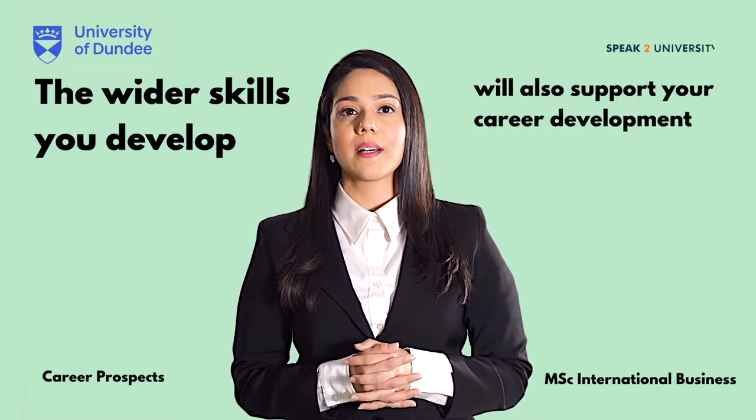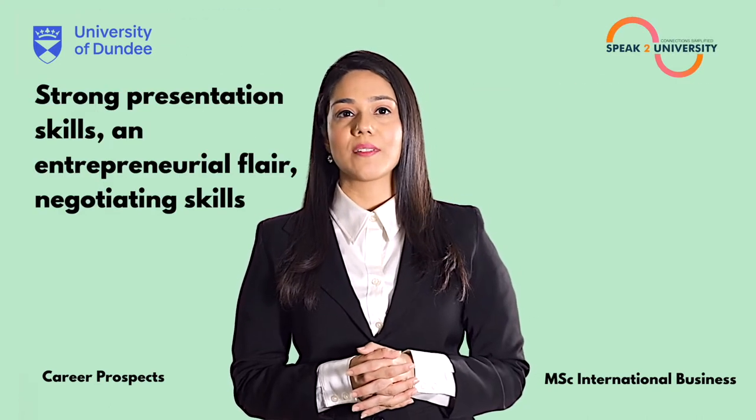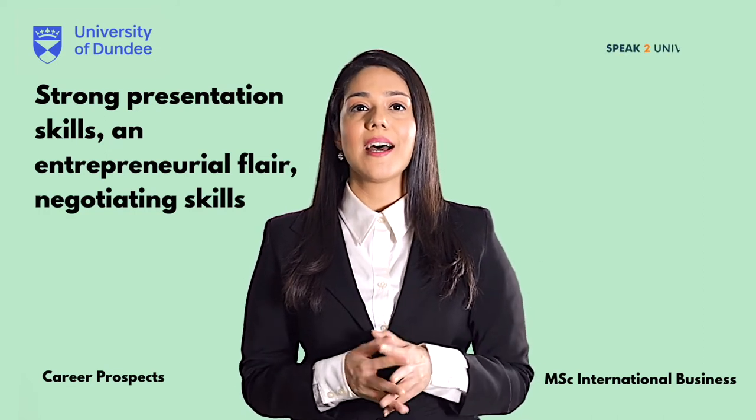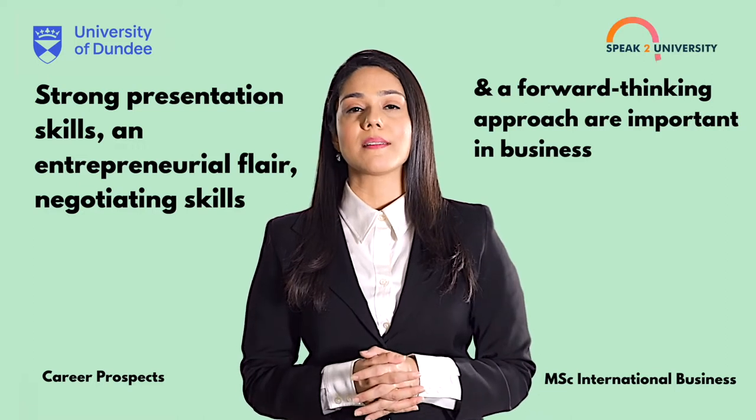The wider skills you develop will also support your career development. Such things as strong presentation skills, an entrepreneurial flair, negotiating skills and a forward-thinking approach are important in business.